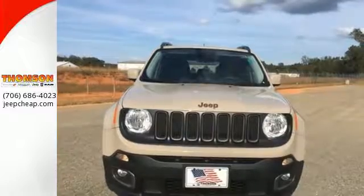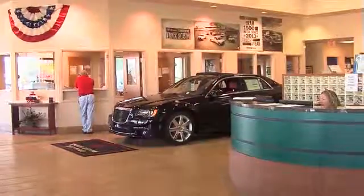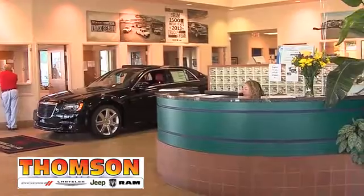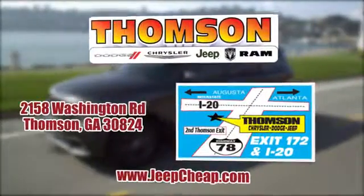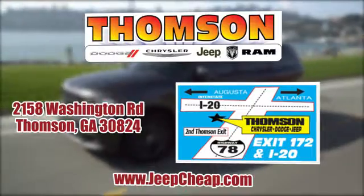Check this one out today. Customer satisfaction is our highest priority at Thompson Chrysler Dodge Jeep Ram. We're easy to find on Washington Road in Thompson, Georgia, or at JeepCheap.com.